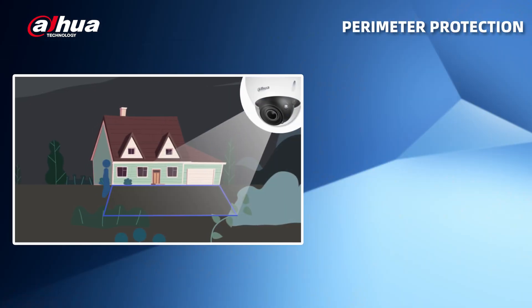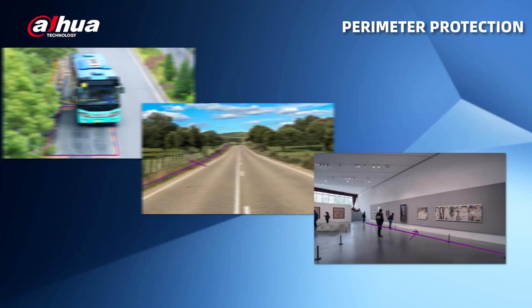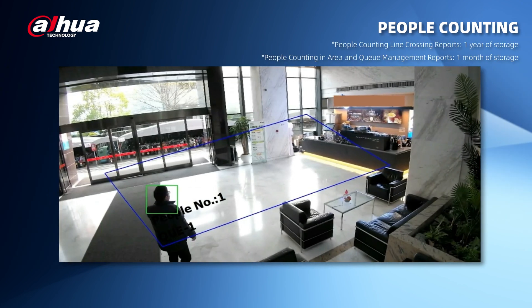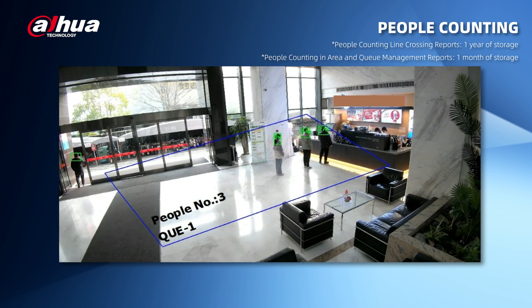Perimeter protection can identify human and vehicle targets with an accuracy rate of 99%, enabling users to customize their detection types for different applications. People counting can track moving human targets and generate accurate statistics. Three modes are supported, and each mode can set up to four rules and export relevant statistic reports on a daily, weekly, monthly, or yearly basis.